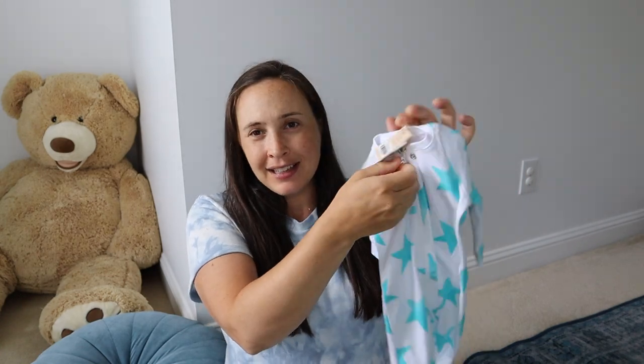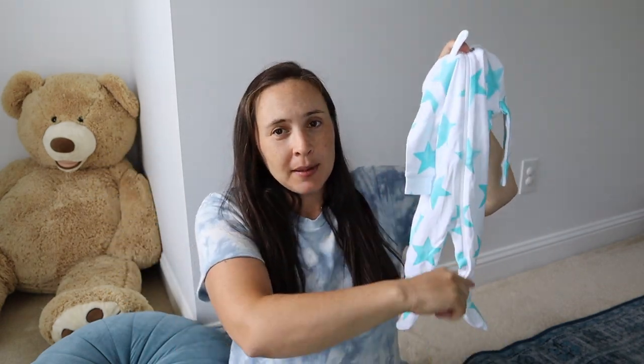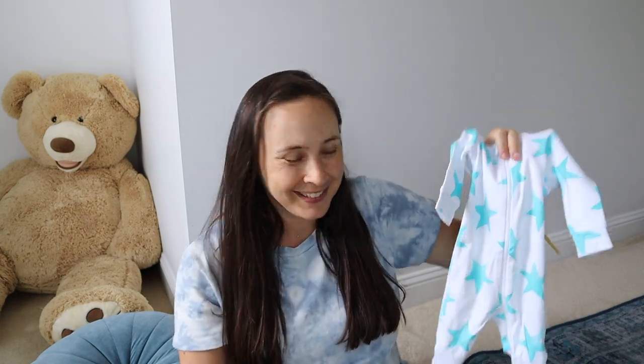One tip: get onesies that have zippers. I detest snap closures — zipper ones are so much better, especially the ones with double zips that go up or down, which are awesome for changing diapers at night. Another tip: get a ton of baby socks. They're tiny, they disappear in the laundry, and I use them on hands as mittens as well as on feet. Babies kick them off constantly, but nice warm fuzzy socks go a long way. You don't need shoes until they're strong walkers.